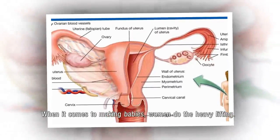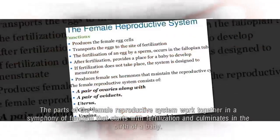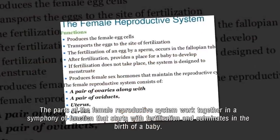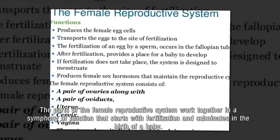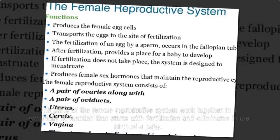When it comes to making babies, women do the heavy lifting. The parts of the female reproductive system work together in a symphony of function that starts with fertilization and culminates in the birth of a baby.